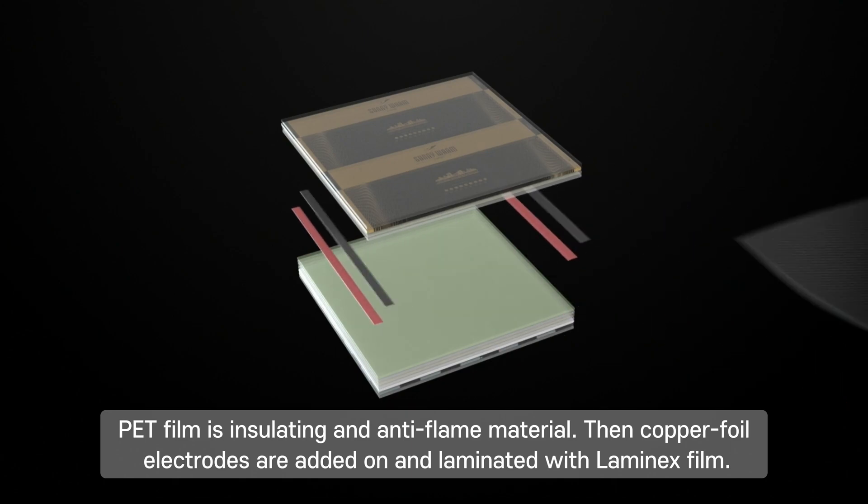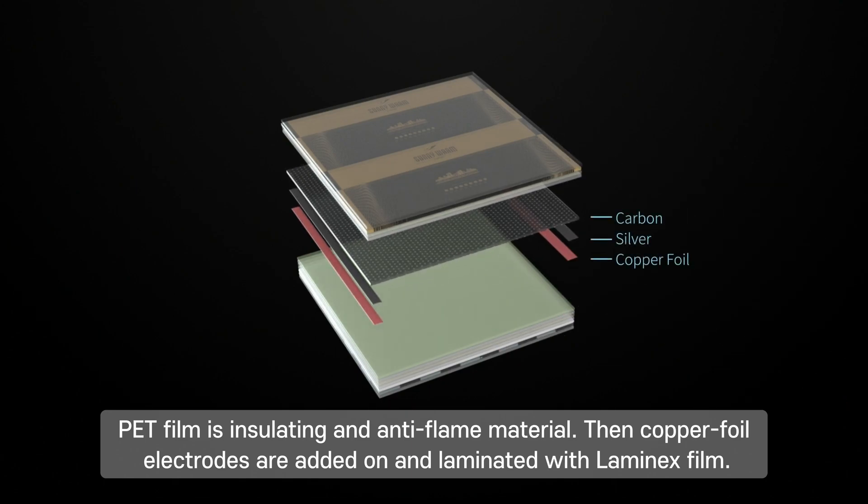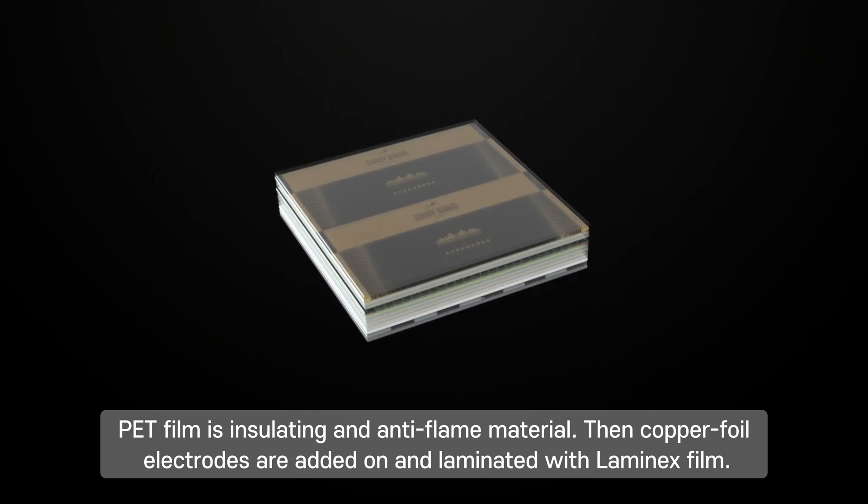PET film is an insulating and anti-flame material. Then copper foil electrodes are added and laminated with Laminex film.